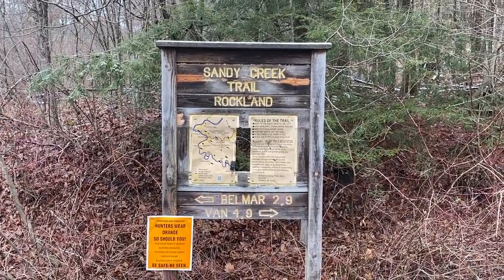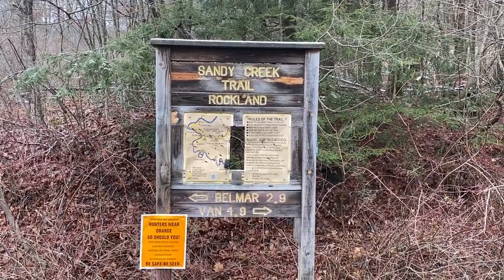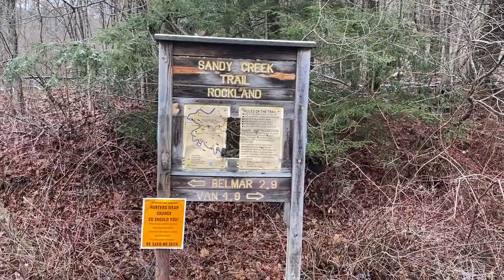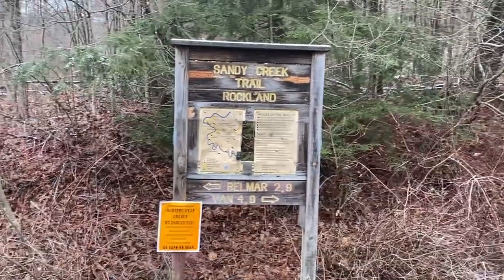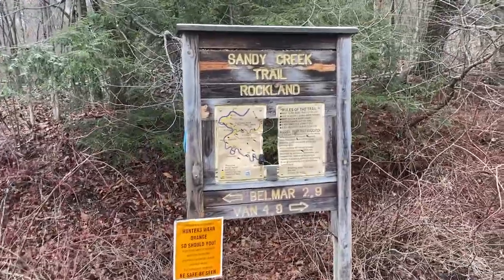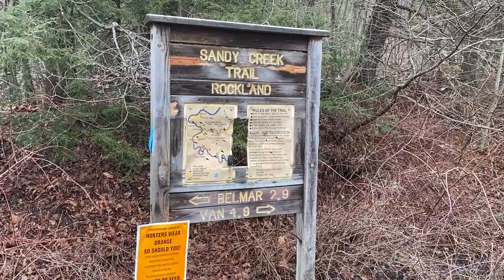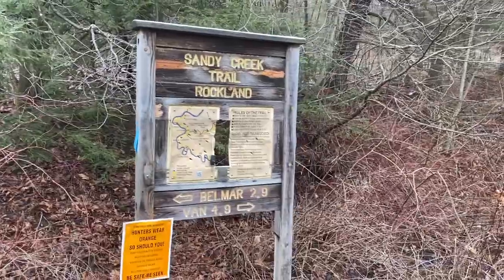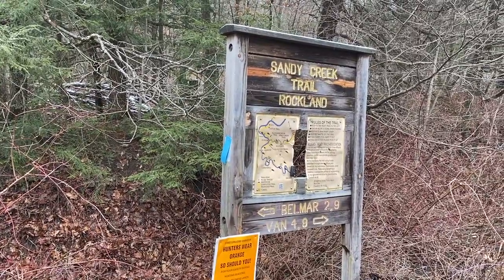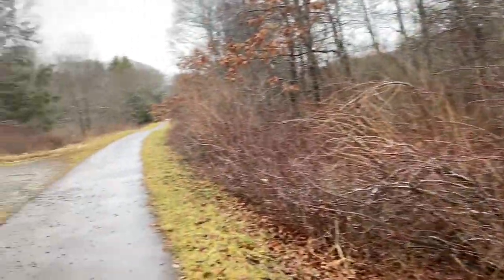Good afternoon, it's Saturday January 21st and I'm back at the North Country Trail 100-mile challenge again, trying to pick up a few more miles. It is afternoon — I didn't exactly feel too ambitious today. Usually I'm a morning person, but today I'm not. We're gonna go toward Belmar, which is advertised at 2.9 miles. There's your blue North Country Trail blaze to verify that I am indeed on the North Country Trail.